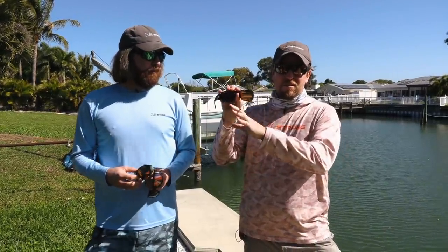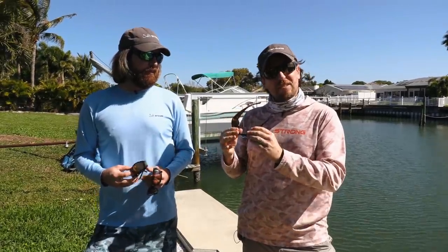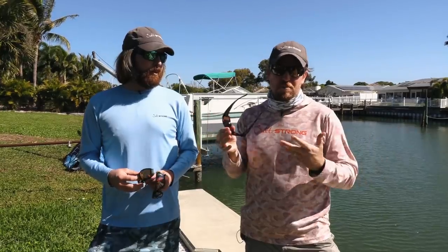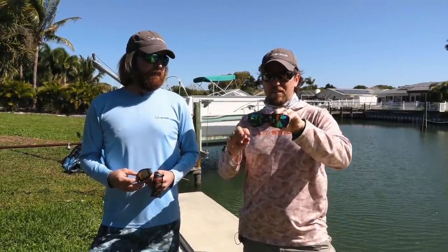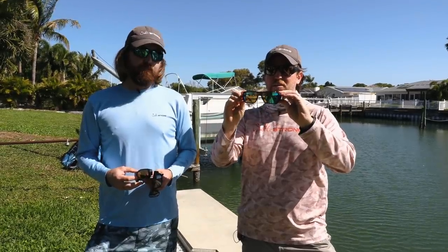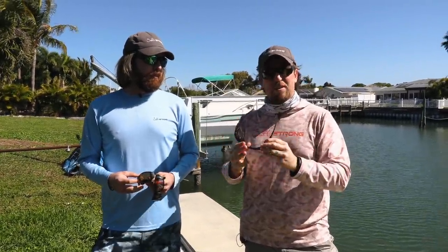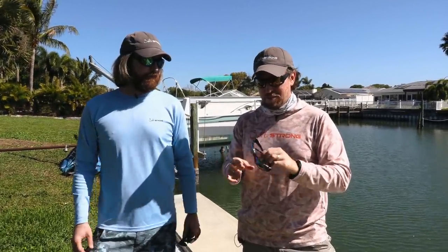Especially the Smith Guide Choice — this is our overall favorite in the Smith line. They have a bunch of different ones; I have some Docksides as well, but Guide Choice — there's a reason they're called that. They were made for fishing guides who gave a lot of input on them. This is definitely my go-to, and I have multiple pairs in both glass and poly. As you might've heard in the podcast, I'm a bit of a sunglass nut with about 24 or 25 different pairs.